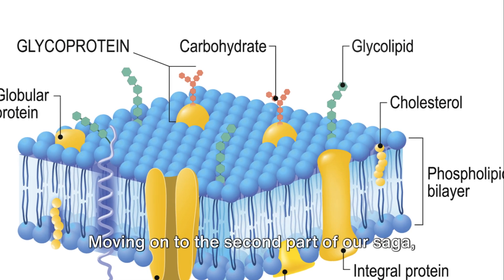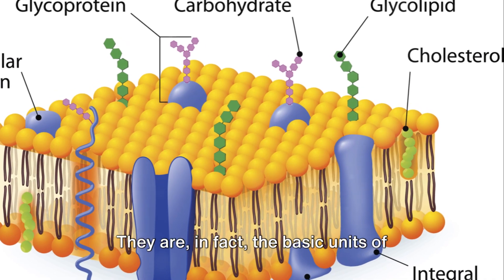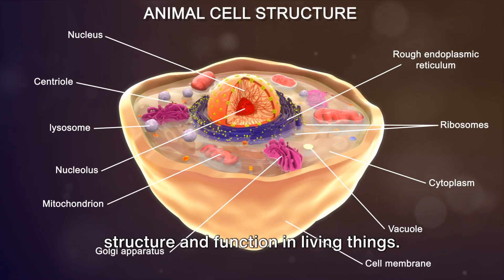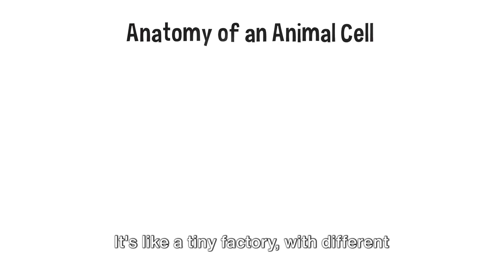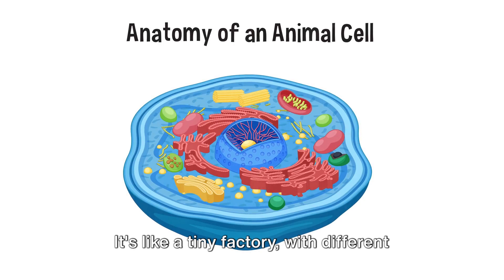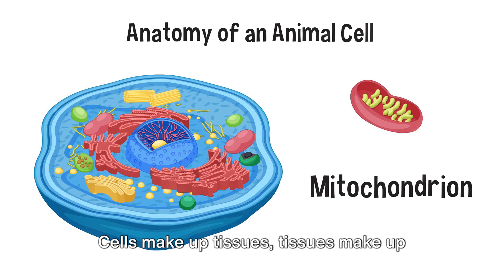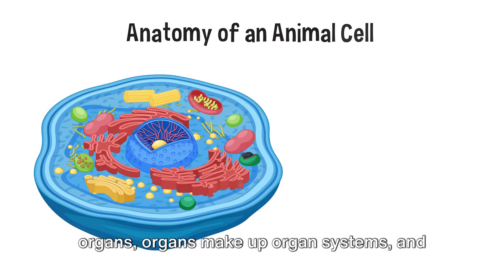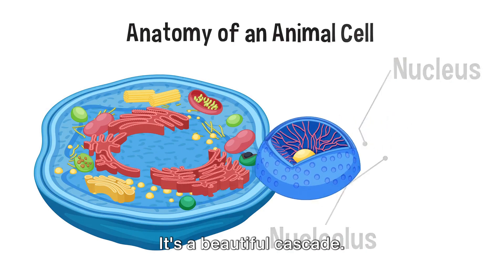Moving on to the second part of our saga: cells aren't just random blobs. They are, in fact, the basic units of structure and function in living things. This means that each cell has a specific job to do — it's like a tiny factory, with different parts working together to keep the organism alive and well. Cells make up tissues, tissues make up organs, organs make up organ systems, and organ systems make up organisms. It's a beautiful cascade.